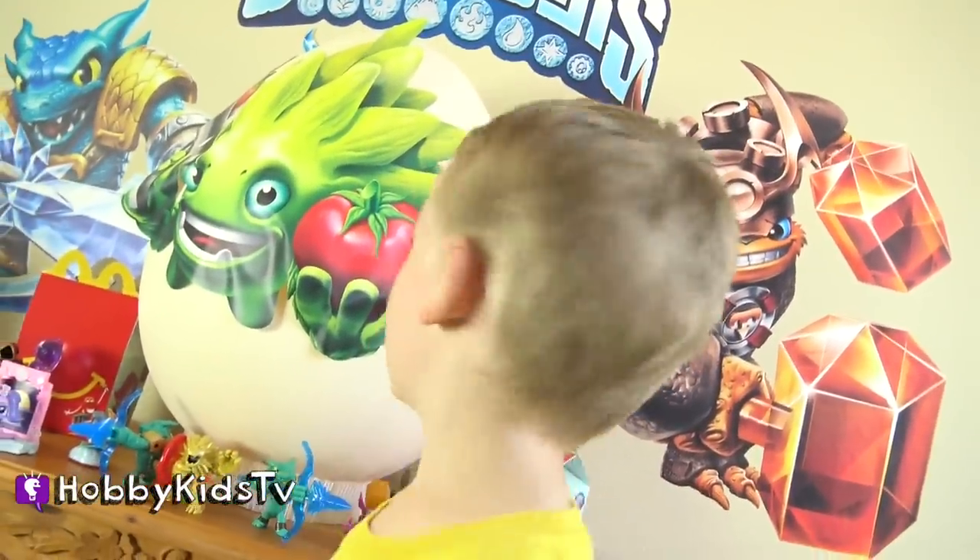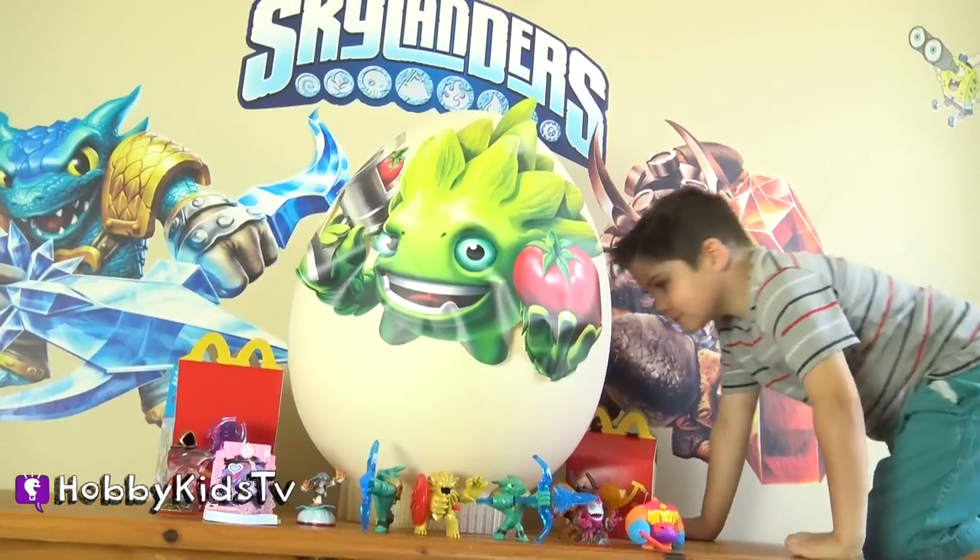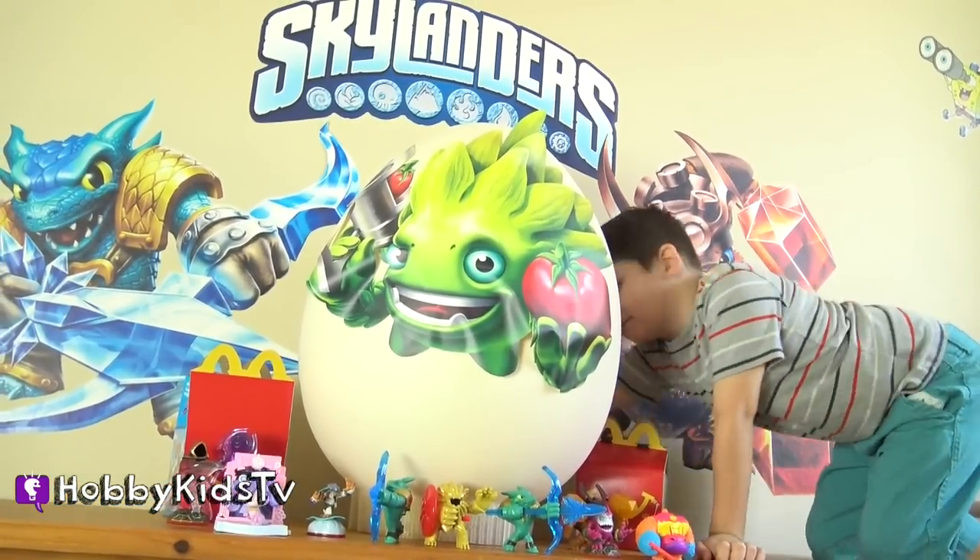And they're awesome. We're going to put them on our Skylander map. Of course. I can't wait. Seriously, hurry up.